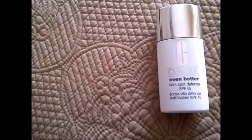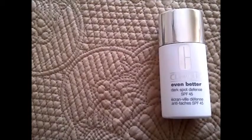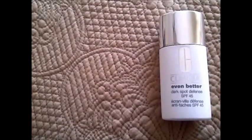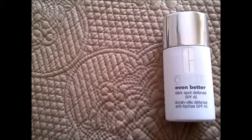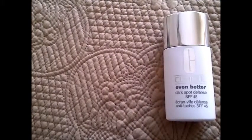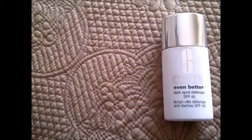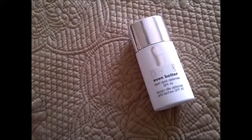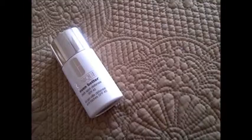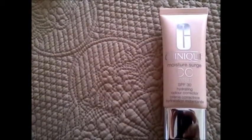Clinique's Even Better Dark Spot Defense helps prevent the UVA/UVB damage that triggers dark spots. The patent-pending invisible screen technology looks and feels barely there and looks natural on all skin tones. The SPF 45 is a 100% non-chemical sunscreen that instantly brightens skin and wears well under makeup.